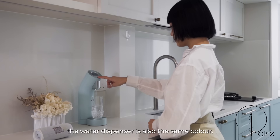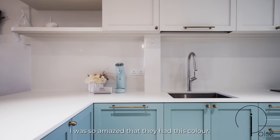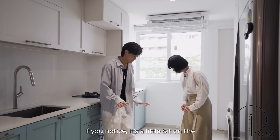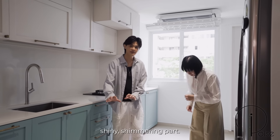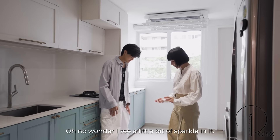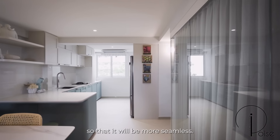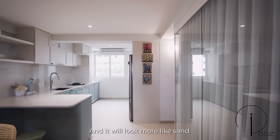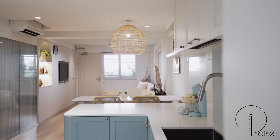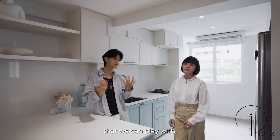I like how the water dispenser is also the same colour — the colour matching is amazing. I was so amazed that they had this colour. For these tiles, if you notice, they're slightly shiny and shimmering — it's to mimic sand. No wonder there's a little sparkle in it. We used coloured grout for this whole area so it will be more seamless and look more like sand.